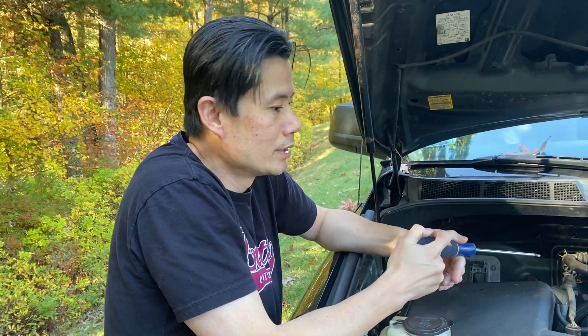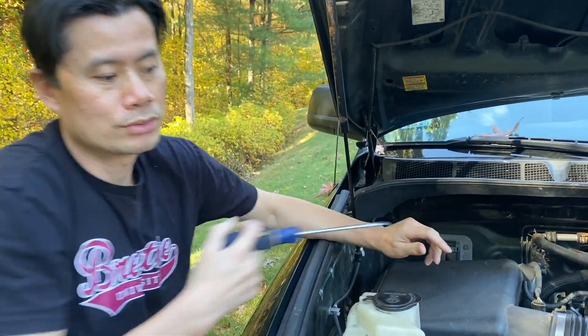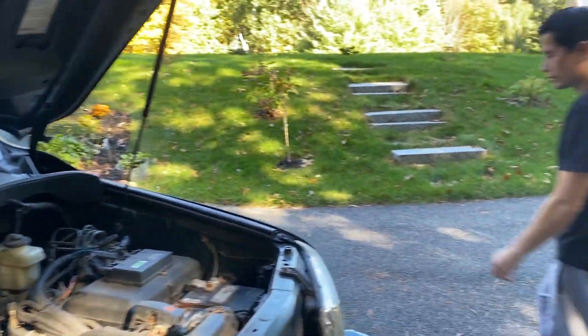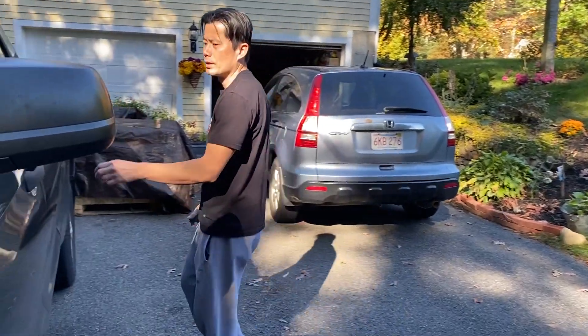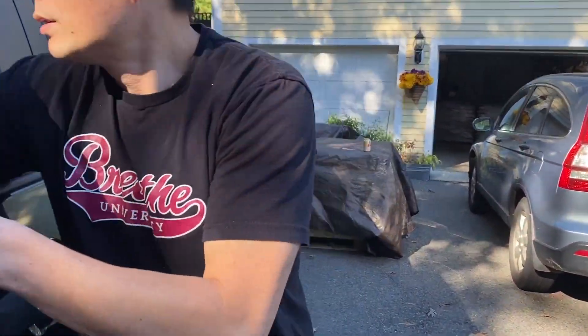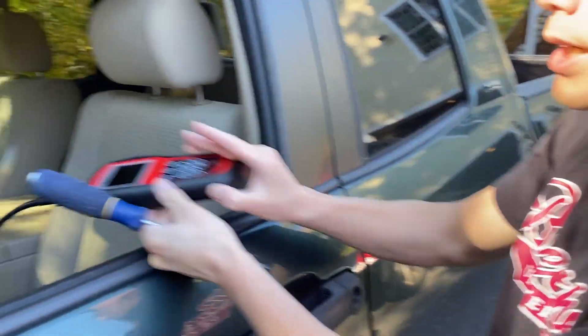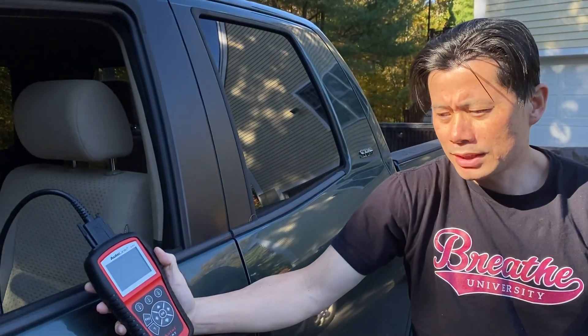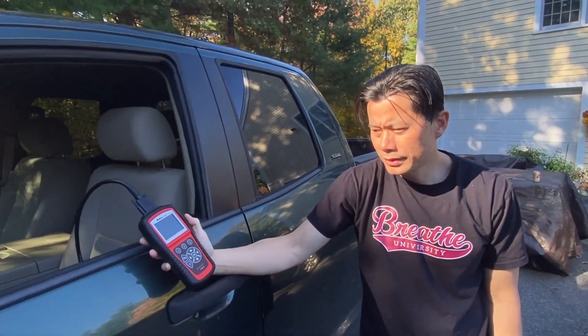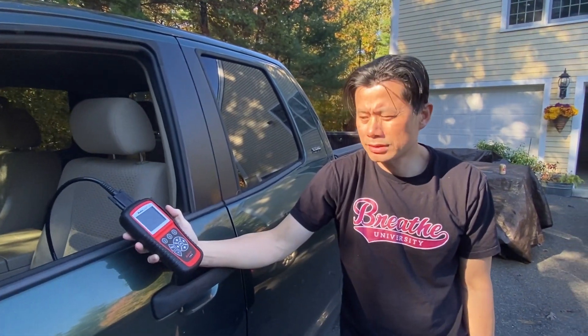It gave me a P2440 code, which means secondary air injection stuck open. So I changed both sides and I'll clear it. I'm going to use this OBD reader I got from Amazon — I put a link below for this Autel AutoLink. It just clears the code, and hopefully that should do it.